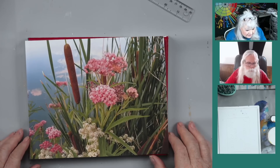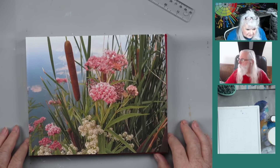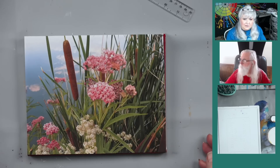We did have one with a boat - a boat-cattail painting - but this time we're going to do a close-up of some swamp flowers, cattails, and other flowers. I think it's kind of pretty. It's actually a real place and we're going to put our artistic twist on it, not just mindlessly painting the photograph.